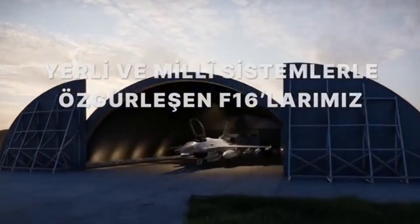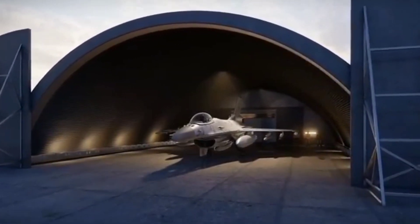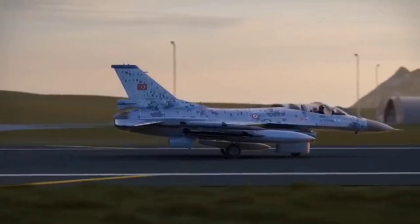Turkey has decided not to wait for U.S. supplies to upgrade its F-16s and has begun upgrading the fighters in-house. The Turkish head of defense industry, Ismail Demir, said the first aircraft had undergone the upgrade.